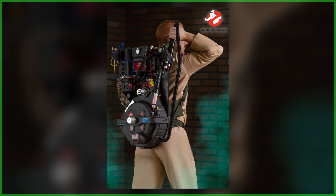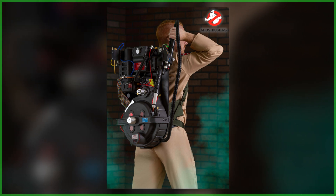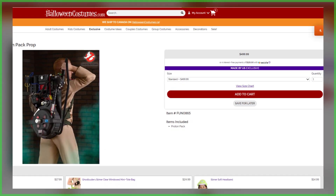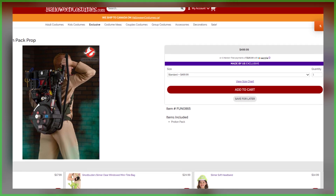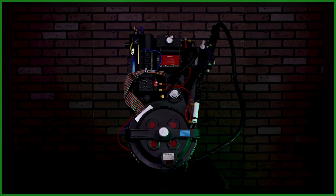Hey everybody, Jason here from Ghostbusters News. Earlier today we received quite the surprise — halloweencostumes.com was supposed to launch pre-orders for their exclusive proton pack this week, but instead they've done one better. These prop replicas are now available for purchase. That's right, in stock and available now: the Halloween Costumes exclusive Ghostbusters proton pack.